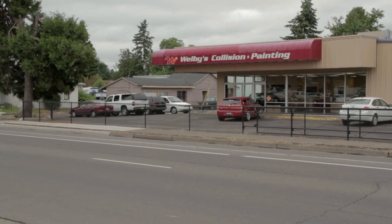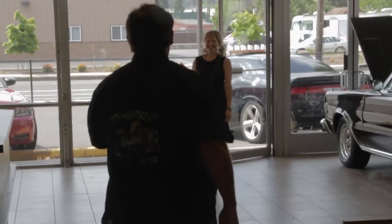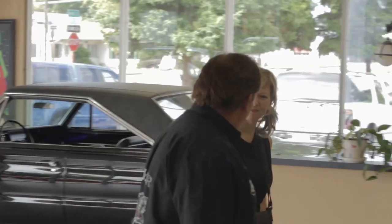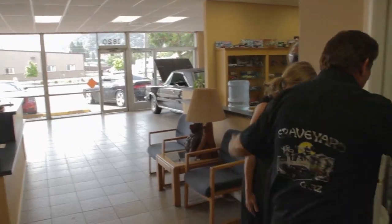After interviewing all the other people that came in for the job with no experience, here comes Holly. Hi, Holly? Yes. Mark Worman — nice to meet you. It was so refreshing to have her come in. I knew immediately she knew what she was talking about. She had the experience that was listed in the original ad. I think you're going to be perfect for the job.